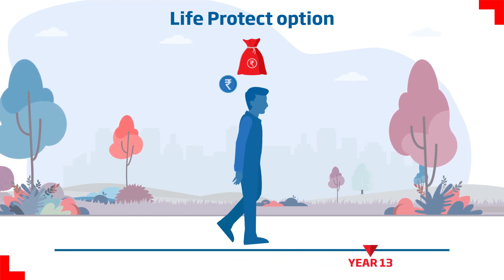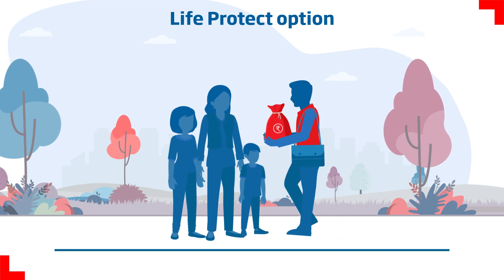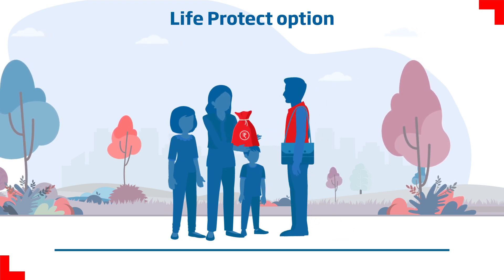In case of an unfortunate demise of the life assured within the policy term, a lump sum is paid to the nominee.